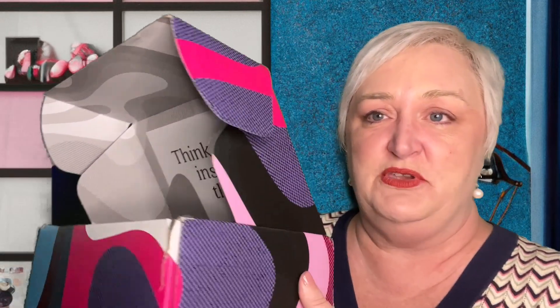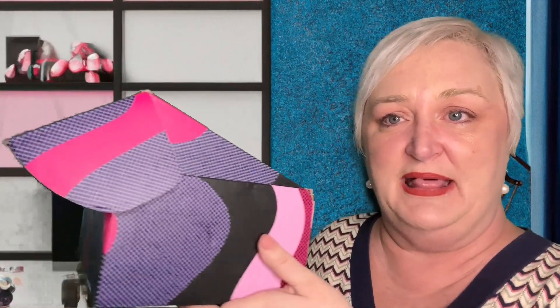It's a hardback. It comes in this gorgeous box — I'll show you. So this is the beautiful purple, pink, and black box that arrived with my books today. And for $9.99 each, you can add two more books to your order, just like with Book of the Month Club.